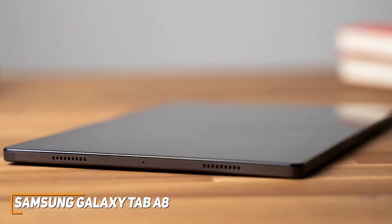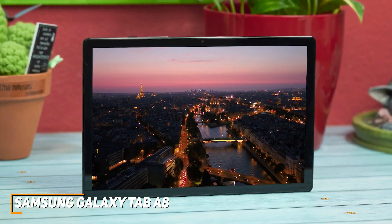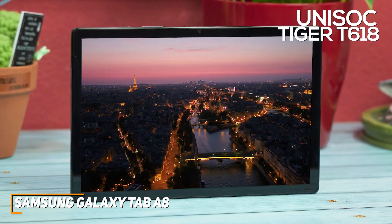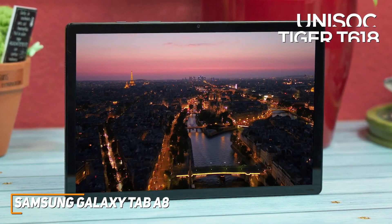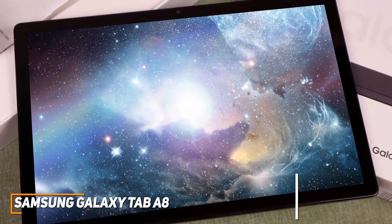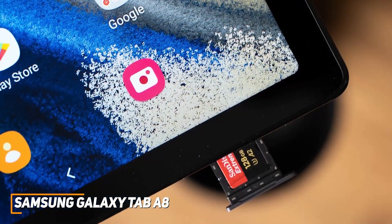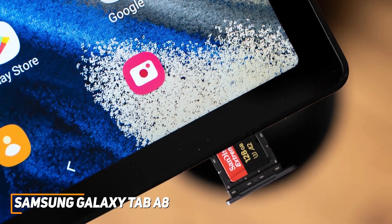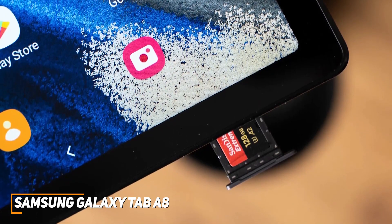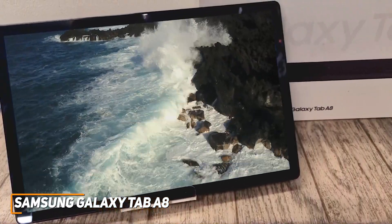It comes with a built-in quad-speaker array offering decent audio and Dolby Atmos support. Inside, it offers 3GB of RAM and a Unisoc Tiger T618 processor that handles basic tasks like browsing the web, streaming video, or scrolling through social media. Even at its affordable price, it delivers around 10–12 hours of battery life on a single charge. It also has a microSD card slot allowing you to expand storage up to 400GB if the base 64GB isn't enough, or you can opt for a 128GB configuration.